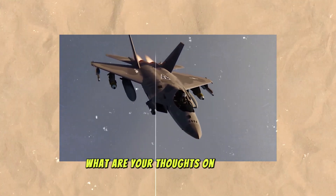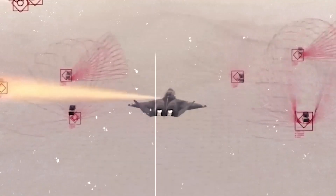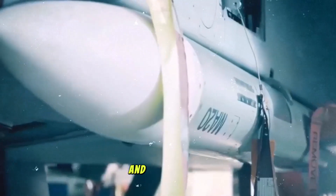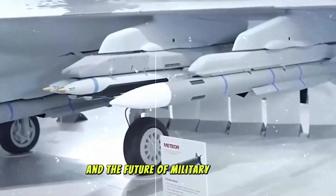What are your thoughts on the KF-21? Do you think it can match the F-22 Raptor in the future? Share your opinions in the comments below. Don't forget to like, subscribe, and ring the bell for more updates on this incredible aircraft and the future of military aviation.